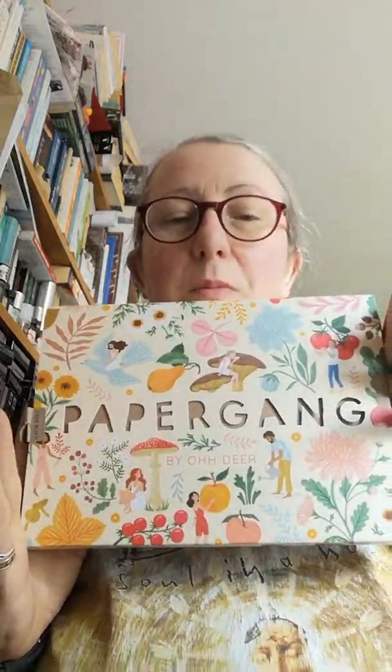Morning everyone! While it still is morning — it's 10 to 12, so not much morning left. Today I've got the new Pippa Gang box through the post. Really pretty little packaging, and on the back you've got to cut out and make a toadstool, if you fancy doing that. Onward to the contents.